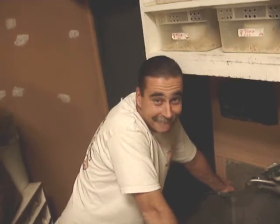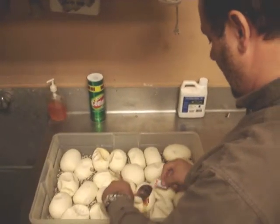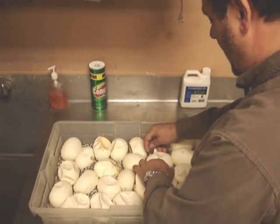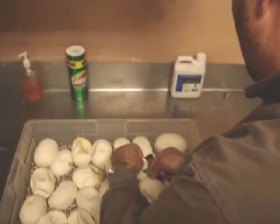Tim over here is the guy who bred them all. And the first egg is a normal. And the second egg is a... Titanium!